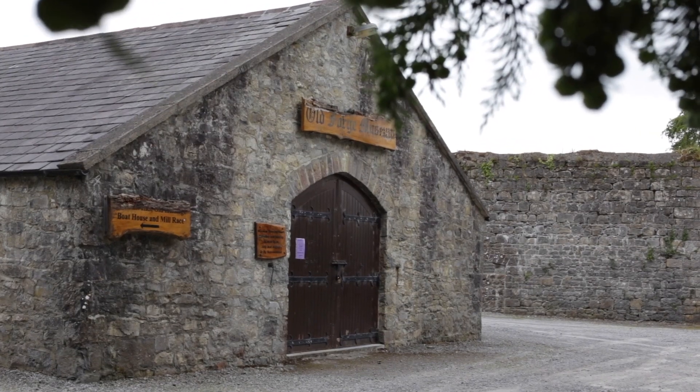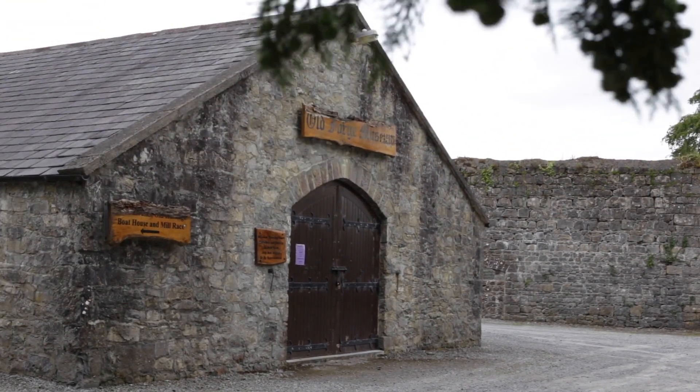We're here in the forge in Mount Bellew, and this is one of the elements of the estate itself. A lot of the bigger landed estates had their own blacksmith and their own forge, and it provided a lot of services. First of all it was here as a farrier, where they would shoe the horses and look after all of the bloodstock that belonged to the estate. The forge here would also have made a lot of the gates and iron work you see around the estate.